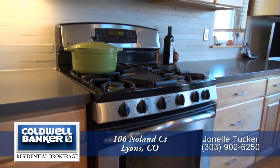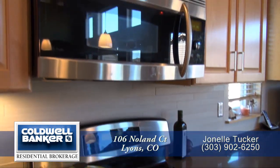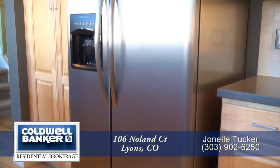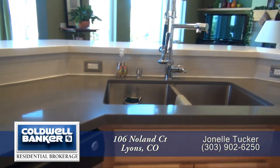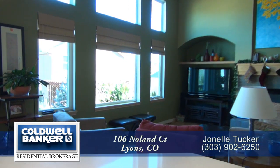This kitchen comes with a stainless steel four-burner gas range, built-in microwave, side-by-side refrigerator with ice maker, and stainless steel dishwasher in the island that looks out onto the great room and backyard.